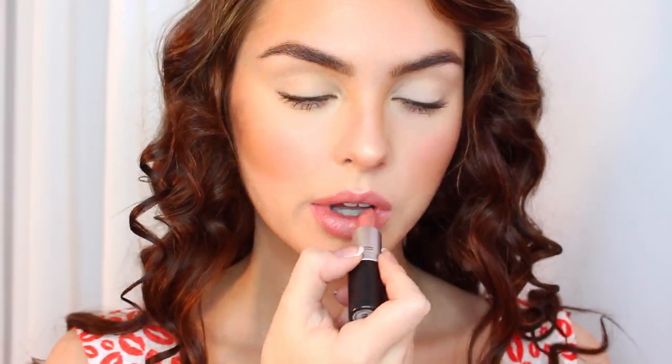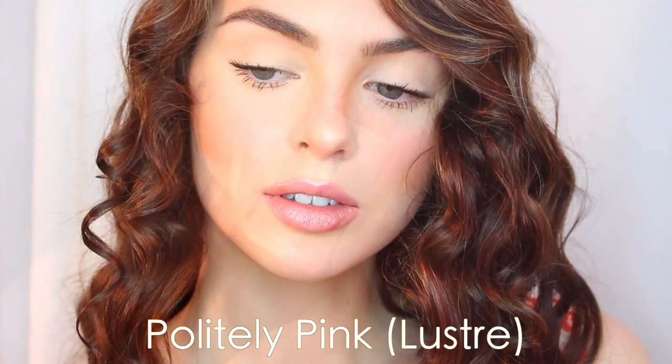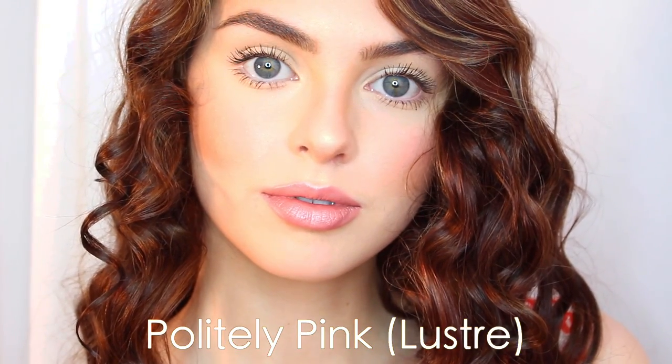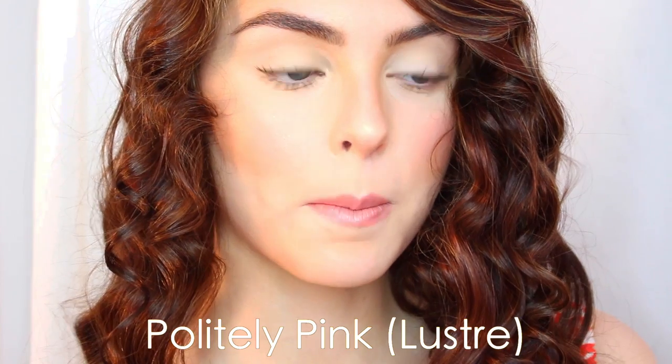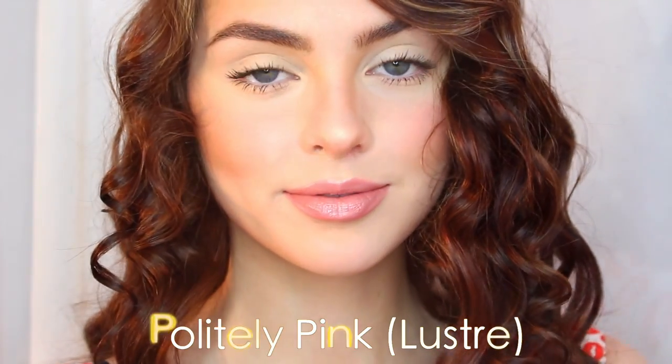Politely Pink is classified as a dirty pink. It's a luster, and I love lusters for every day because they're easy to reapply and just polish off a look quickly. Politely Pink is my favorite subtle pink for every day.